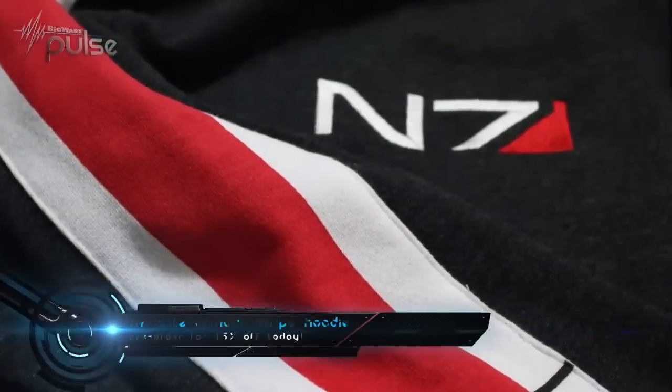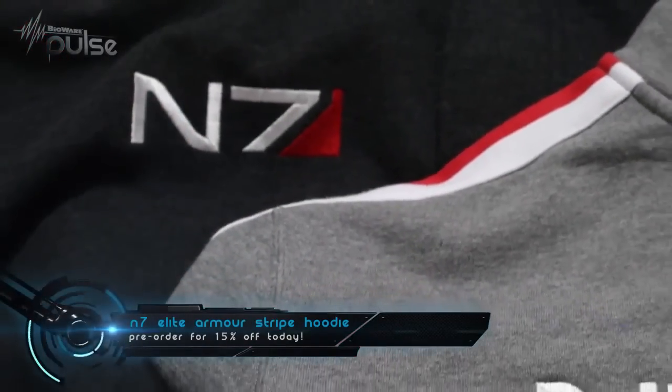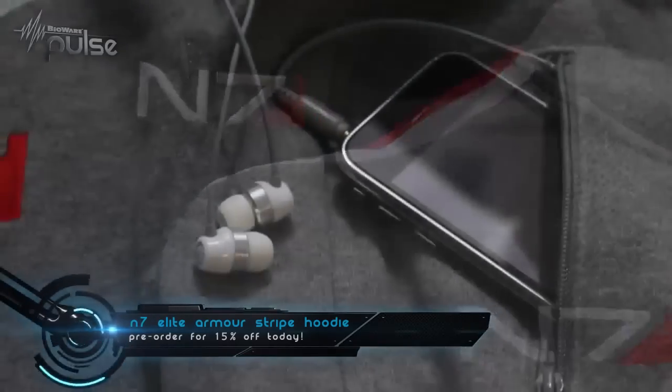Back at PAX we teased some new items to add to your wardrobe, including a tricked out N7 hoodie. But sadly, it wasn't yet available in the BioWare store. Well, get ready Mass Effect fans, because that day has finally come. Right now you can go to BiowareStore.com and pre-order the new N7 Elite Armor Striped Hoodie. Now through Sunday, November 13th, you can pre-order it for 15% off and it'll ship by next Friday, November 18th, just in time to keep you warm for the holidays.